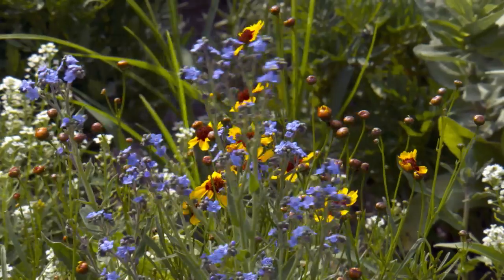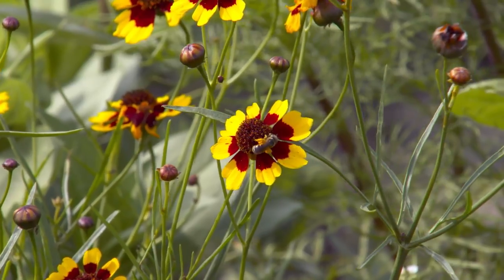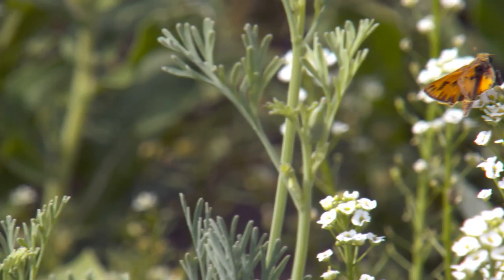Operation Pollinator is a perfect example of one of the collaborative programs we've put in place to honor that commitment to biodiversity.